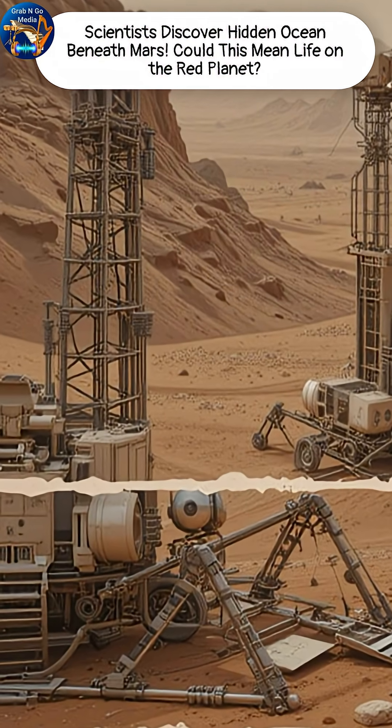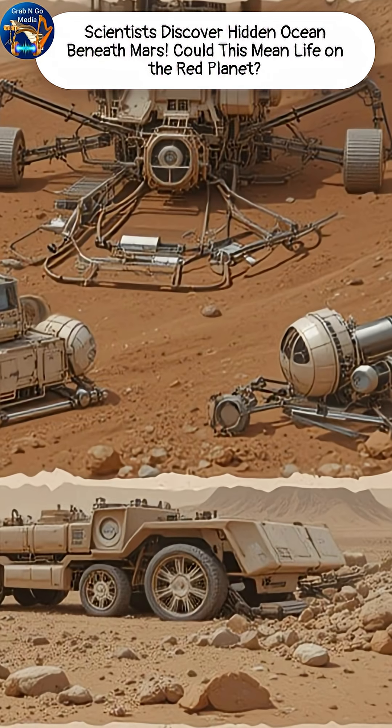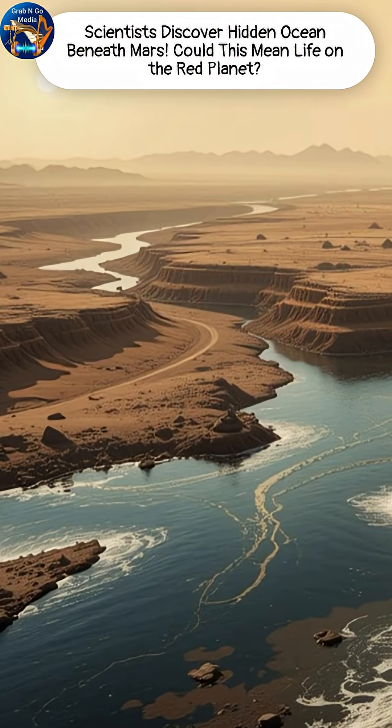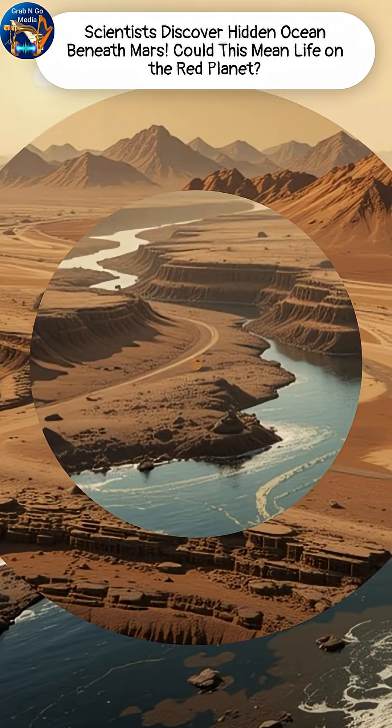Of course, reaching it won't be easy. Drilling kilometers into Martian rock is a massive challenge. Future missions will need advanced tools to confirm just how vast this underground ocean really is.